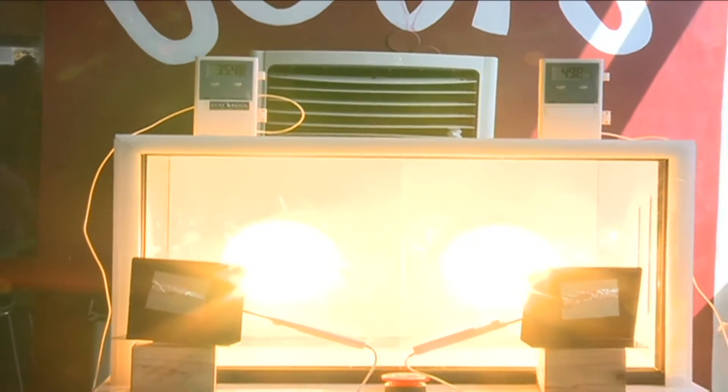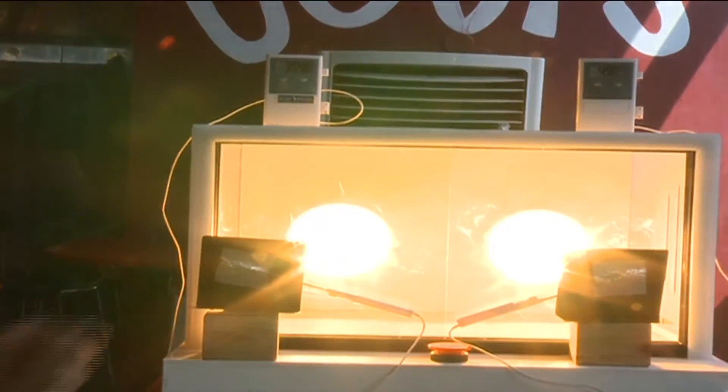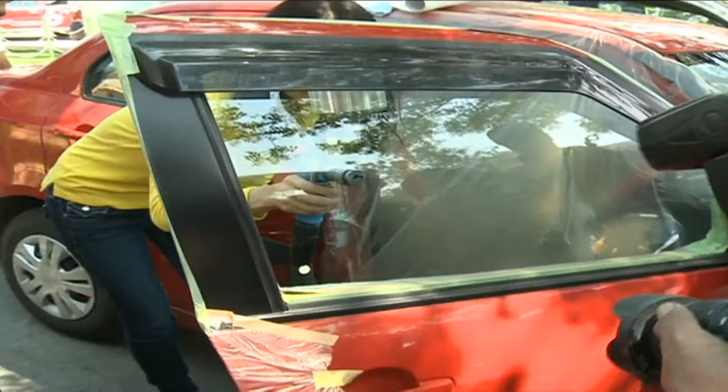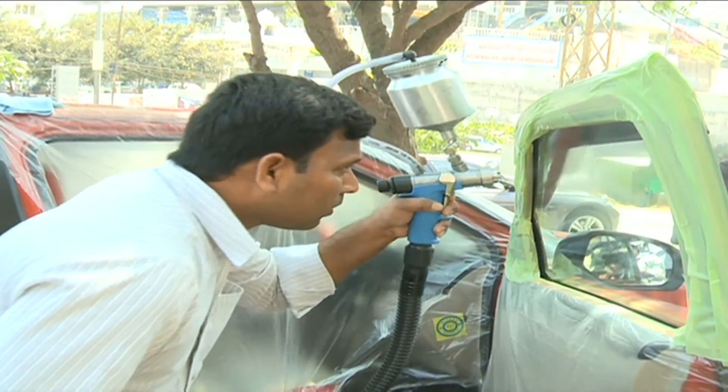The company claims that Stay Cool cuts 90% of UV and 70% of infrared. When sprayed on the window glass from inside, the nanoparticles inside Stay Cool liquid form a clear and transparent coating. The company, which launched its product in Hyderabad on Tuesday, is currently rolling out with several service partners in most major cities in India.